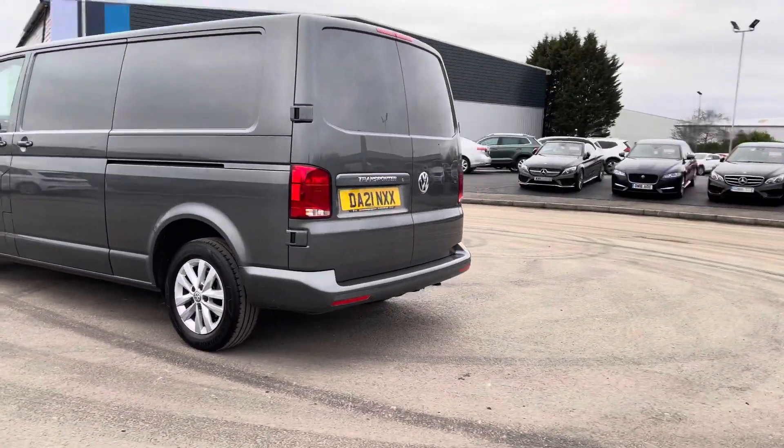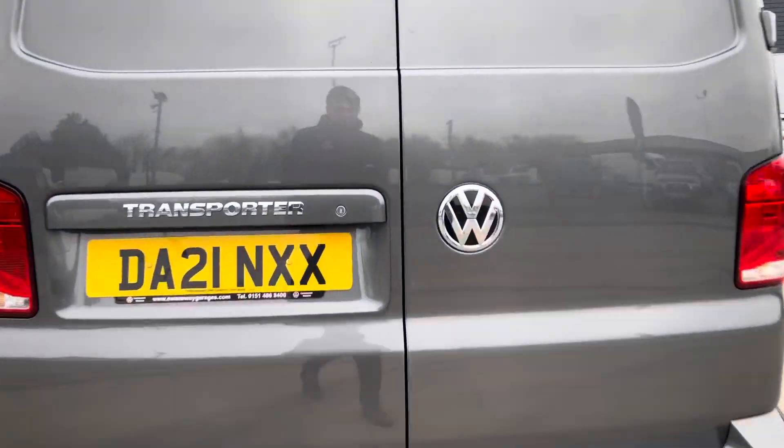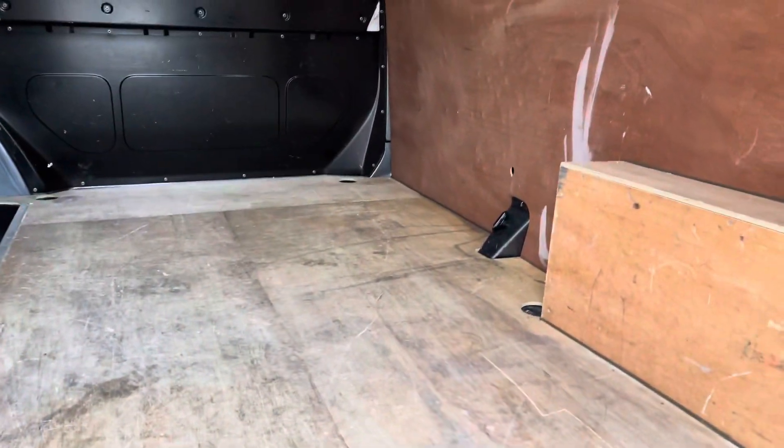Coming round to the rear of the vehicle you can see this vehicle is fitted with the rear bar and doors. You also have rear parking sensors on the rear bumper, and as you can see in the back this vehicle has been ply-lined. There's a lovely amount of space in the back as well as access to all lashing rings and two lights on top for that extra protection.